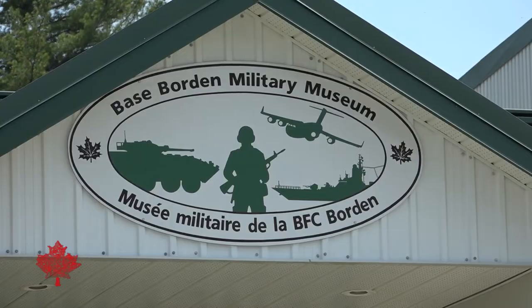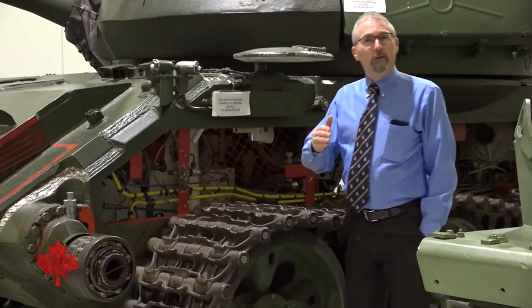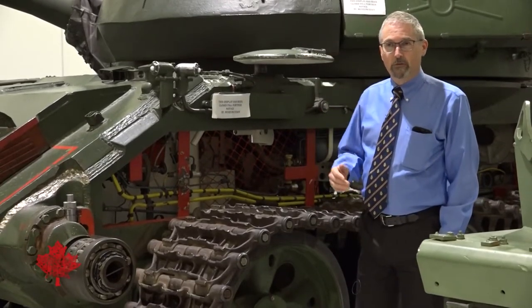This was a Soviet-made tank that we saw in Syria five, six years ago.